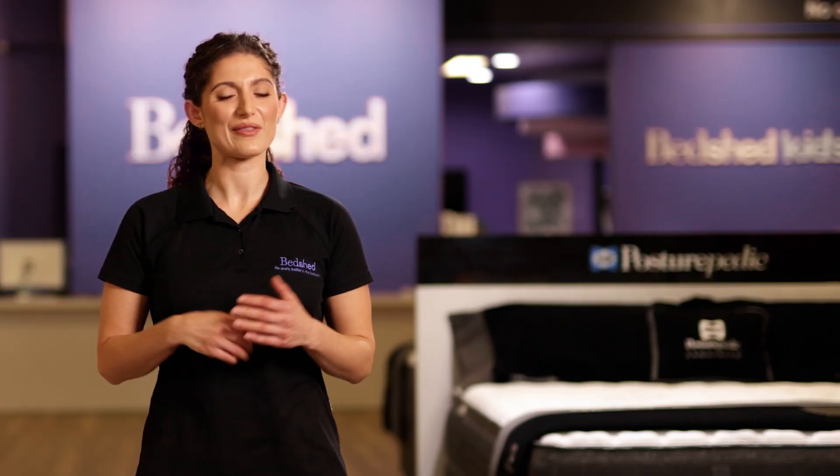In fact, during growth spurts, a child can grow up to one centimetre in just a single night's sleep. So if you're looking to buy a single mattress to get them through their primary school years and more, you may want to consider the King Single. The King Single mattress comes with an extra 15 centimetres of length and width in comparison to a single. To find out about the full range of sizes available in Australia, check out the rest of our bed size videos.